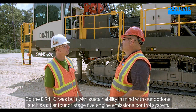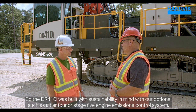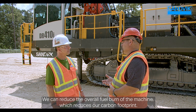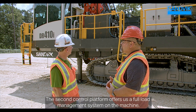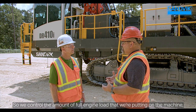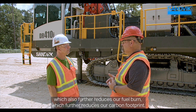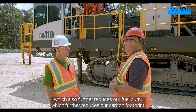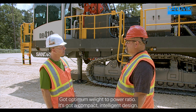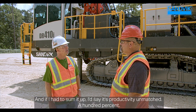The DR410i was built with sustainability in mind. With options such as Tier 4 or Stage 5 engine emissions control systems, we can reduce overall fuel burn and carbon footprint. The SICA control platform offers a full load management system, controlling the amount of full engine load on the machine to further reduce fuel burn and carbon footprint. The DR410i has an optimum weight-to-power ratio, a compact and intelligent design — productivity unmatched.